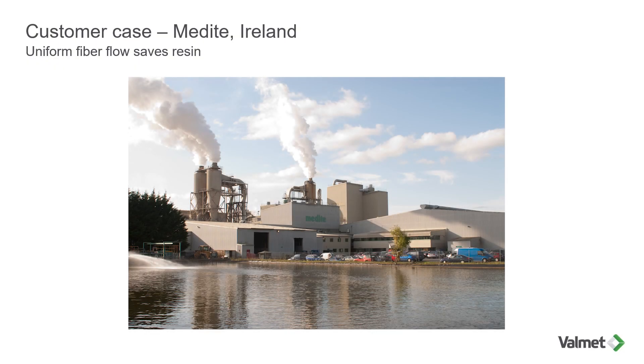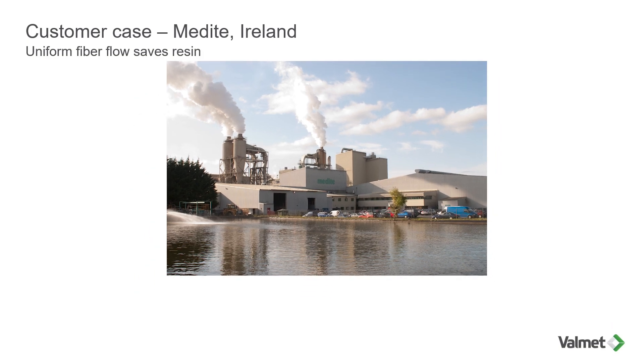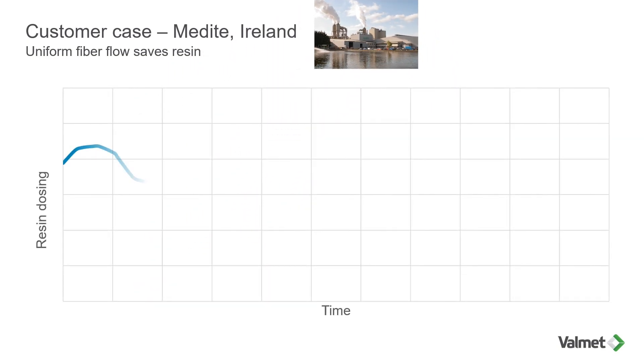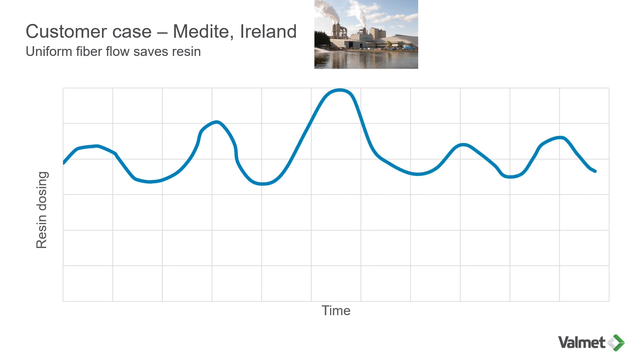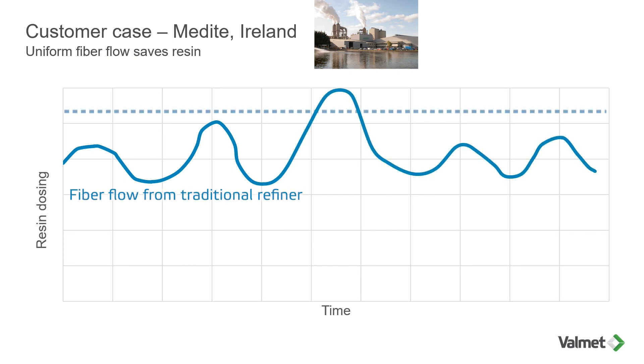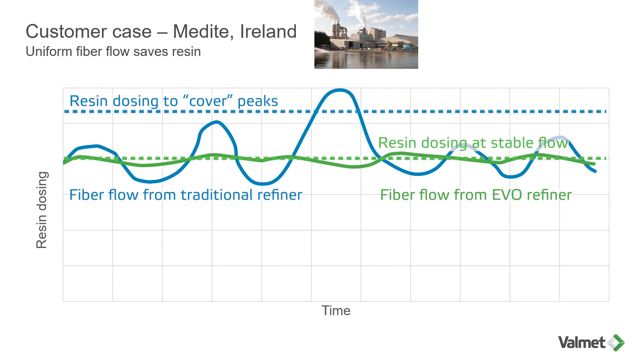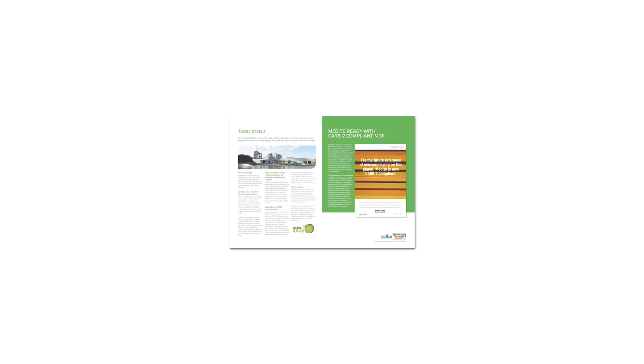In 2008, Medite in Ireland replaced two old defibrators with two new Valmet EVO defibrators. The much more stable fiber flow from the new machines permits lower resin input since the need of covering for peaks is no longer required. Results demonstrated the ability to reduce resin consumption by more than 15 percent and at the same time lower energy consumption considerably.